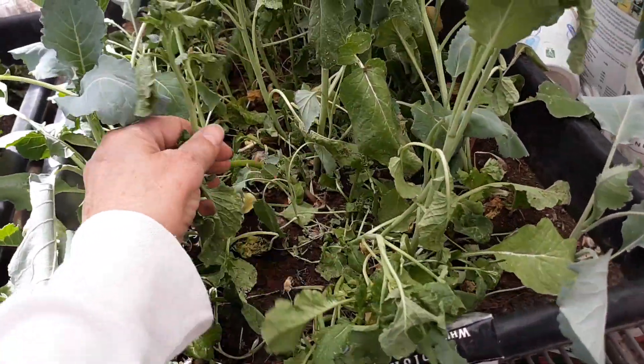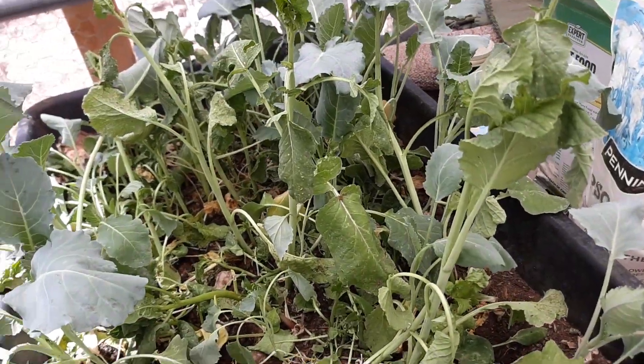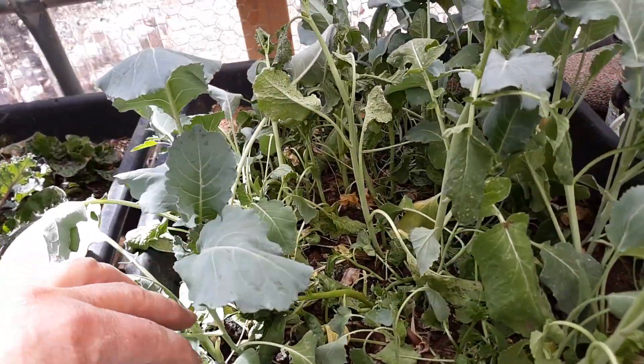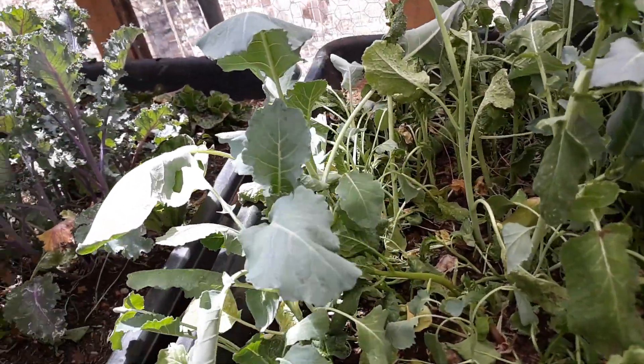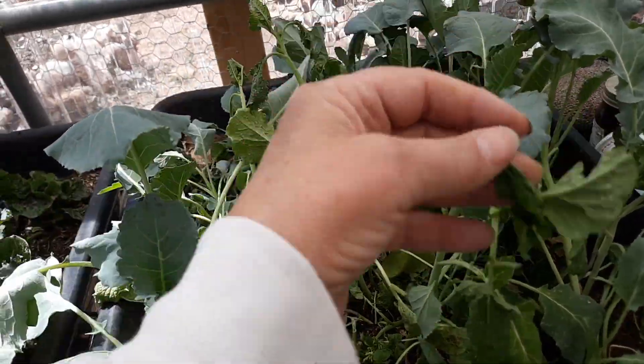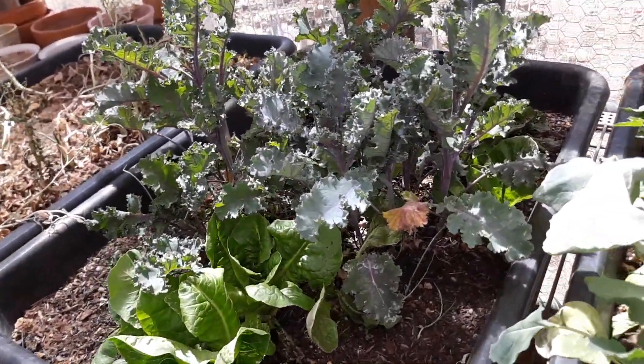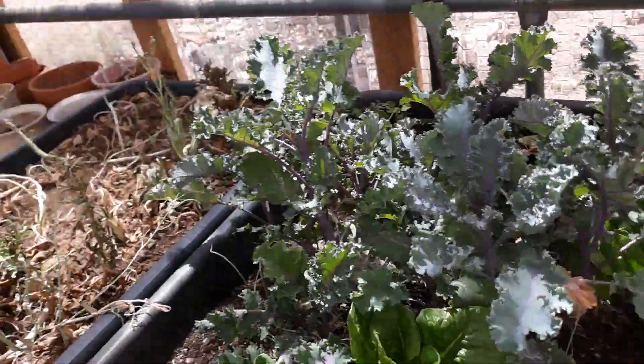When plants get stressed, they will send out a chemical that attracts something to come and eat them — they don't want to reproduce if they're sickly, so they'll try to get something to just finish them off. Anyway, that's what's going on in the greenhouse.